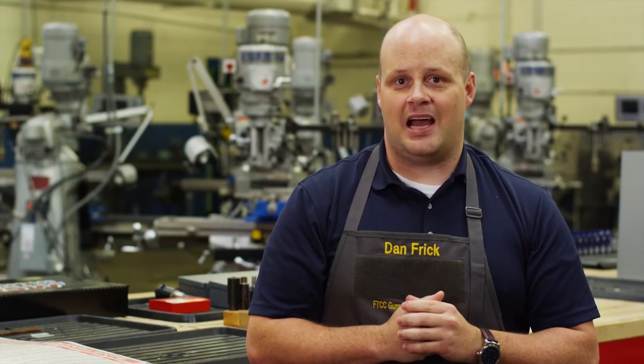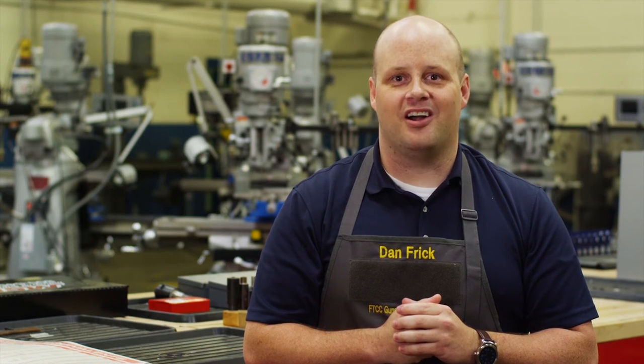If you're ready to learn the skills of a time-honored trade, the gunsmithing program at Fayetteville Tech is a great place to start.